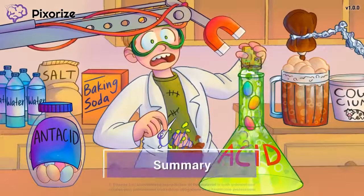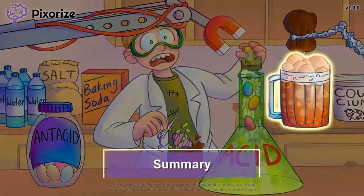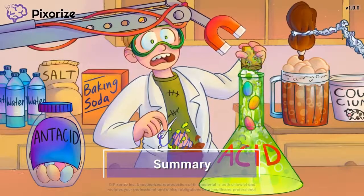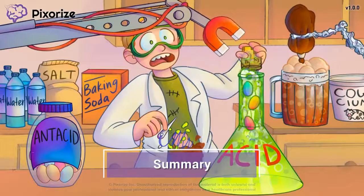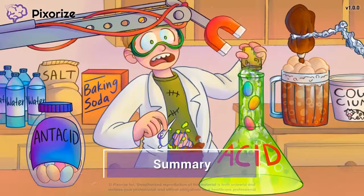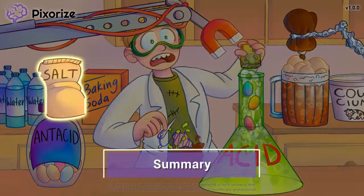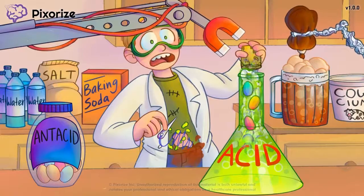That's all for this video on antacids. Let's recap. Antacids are a class of drugs that include calcium carbonate, magnesium hydroxide, aluminum hydroxide, and sodium bicarbonate. These drugs work by neutralizing stomach acid, which is useful for treating GI ulcers as well as gastroesophageal reflux disease, or GERD. The side effects of antacids depend on the specific drug taken: aluminum hydroxide and calcium carbonate cause constipation, while magnesium hydroxide causes diarrhea. Sodium bicarbonate can increase sodium levels to cause fluid retention. And now we're done with the antacids — see you next time!